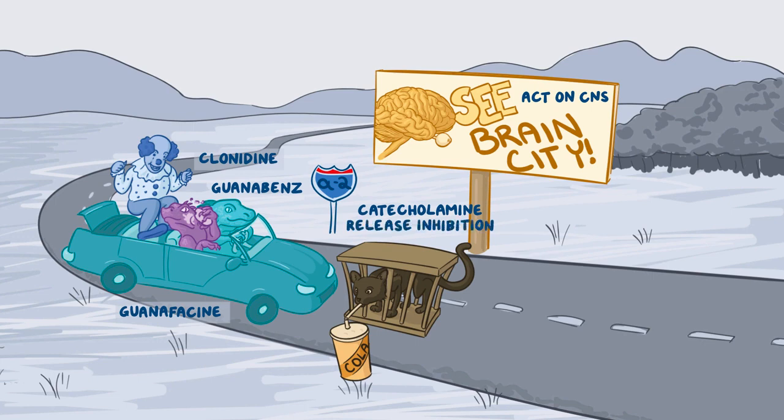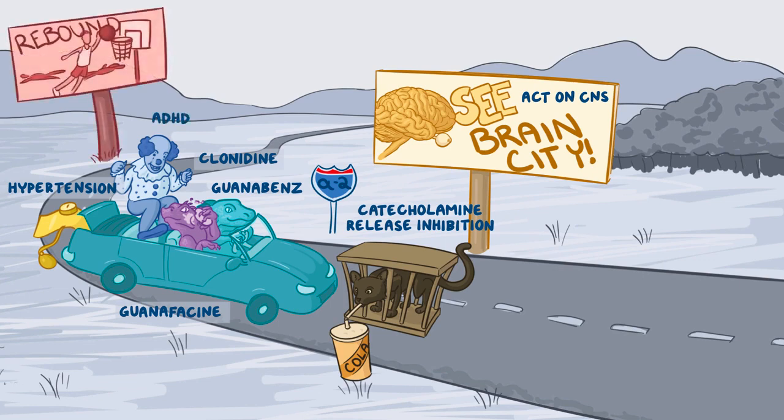For the indications of these drugs, there's a large blood pressure cuff sticking out of the trunk to represent hypertension. The clown is jumping up and down to show that clonidine is used to treat ADHD. For the major side effects, on a billboard there's a picture of a basketball player getting a rebound, representing rebound hypertension, and the fans are fainting from excitement to represent orthostatic hypotension.